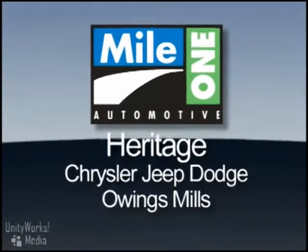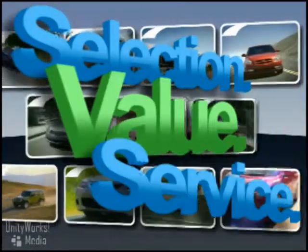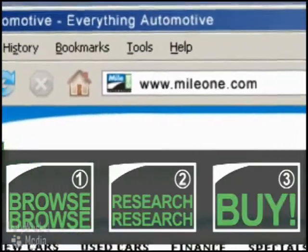At Mile One Heritage Chrysler, Jeep, Dodge, Owings Mills, you'll find the selection and value you'd expect and the customer service you deserve. In three easy steps: browse, research, buy.